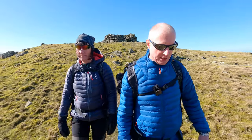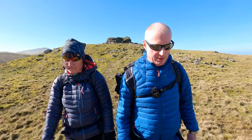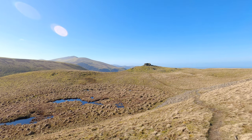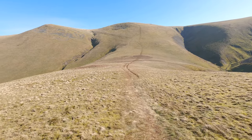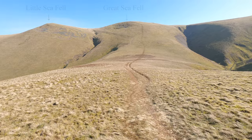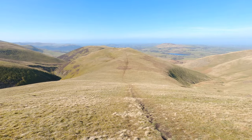We've had a really nice break there in the shelter on Meal Fell. Now we're going to head to our third fell of the day, which is Great Sca Fell. From Meal Fell the path drops a bit before heading up to Great Sca Fell. Just looking back to Meal Fell there.